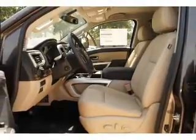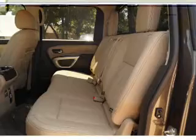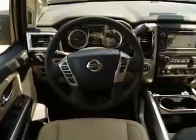Brake assist. Inside you'll find leather seats, heated seats, Bluetooth connectivity, Sirius XM satellite radio, an auxiliary input, remote start, steering wheel controls, a premium sound system, push button start, and automatic climate control.